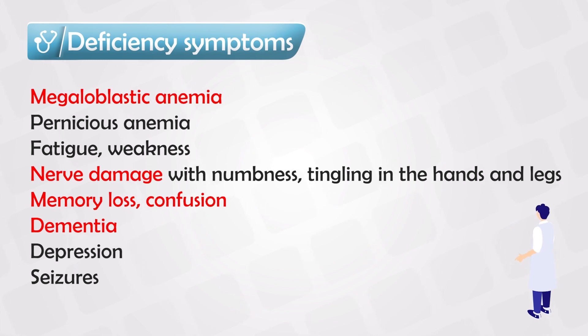The main symptoms of B12 deficiency are megaloblastic anemia — having fewer red blood cells that are larger in size — and neurological symptoms, because B12 is critical for myelination of the nervous system. Patients may experience nerve damage, numbness, weakness in the hands or grip, loss of movement, memory loss, confusion, dementia, depression, and sometimes seizures. These symptoms are mainly neurological in nature.